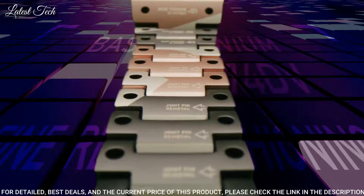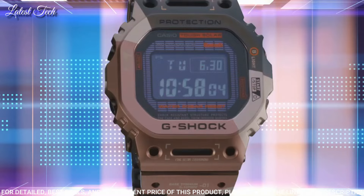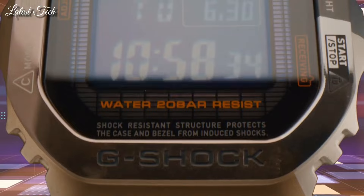The following features are equipped: radio-controlled, Bluetooth, world time, countdown timer, backlight, perpetual calendar, date, day, month, chronograph, alarm.